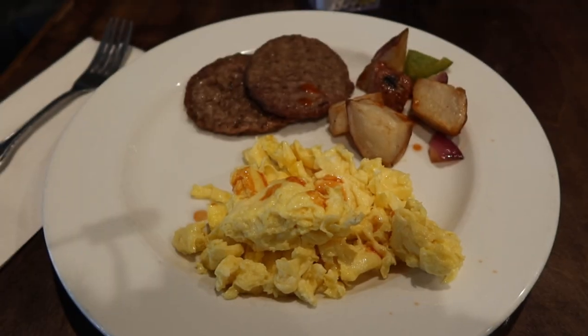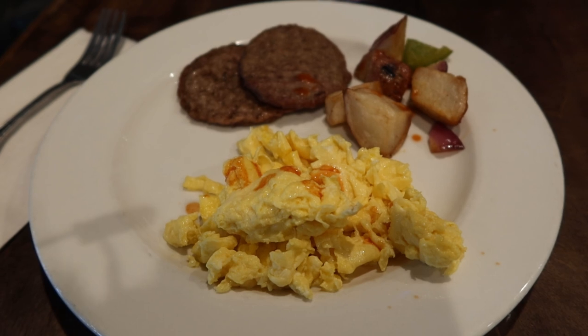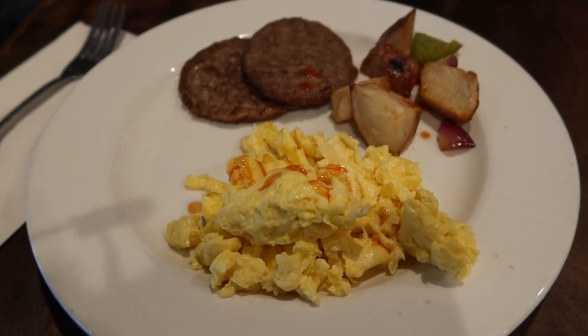For breakfast, I opted to get some sausage — the bacon was floppy and looked greasy. We've got the country potatoes and scrambled eggs. The country potatoes are cooked with bell pepper and onion — you can taste that flavor; it's not too bad. The sausage tastes like it came from frozen, not very fresh tasting, but not bad either. I've had better and I've had worse.